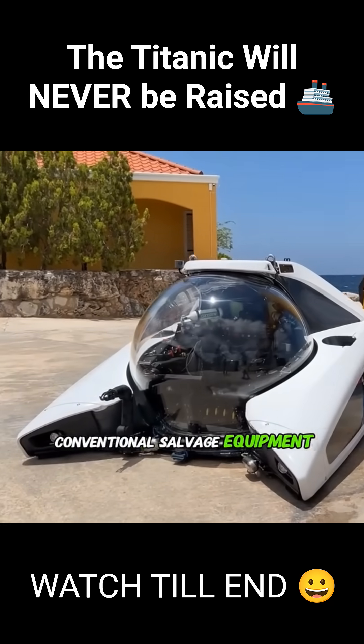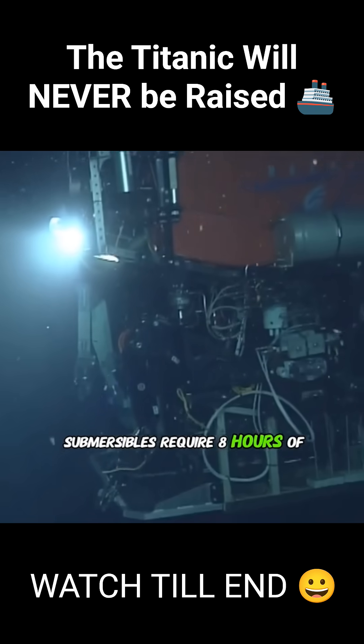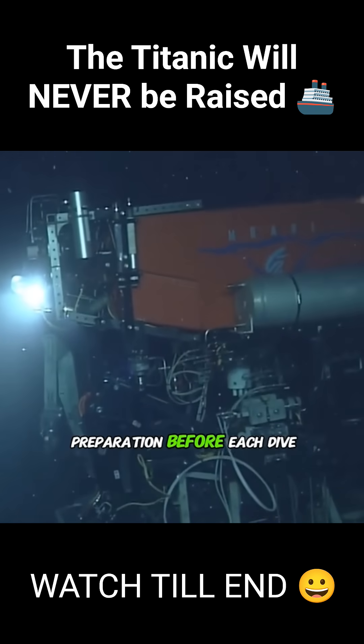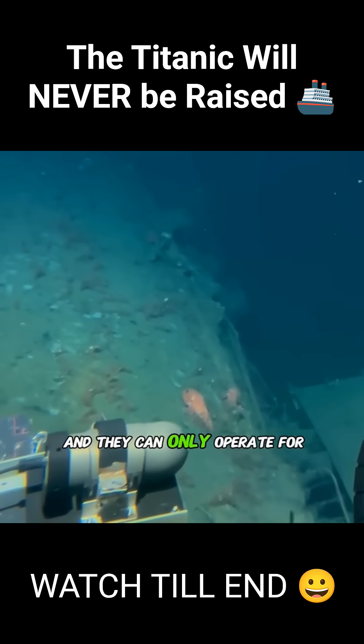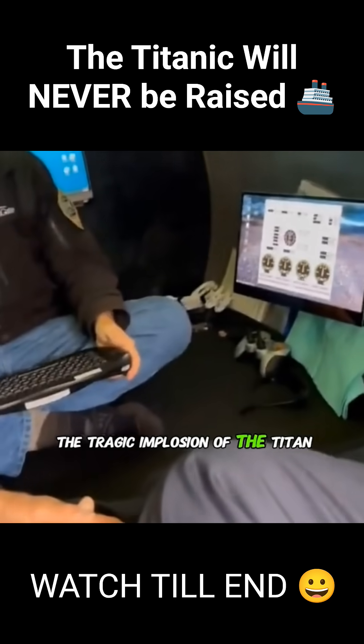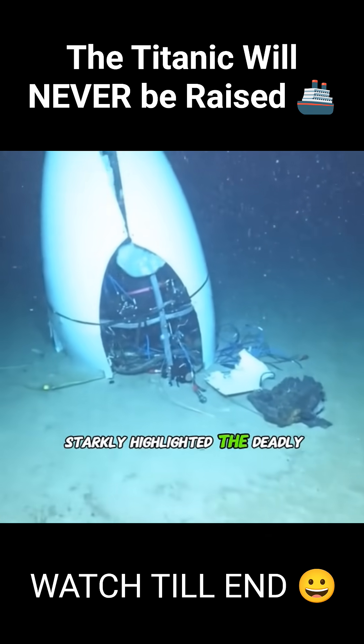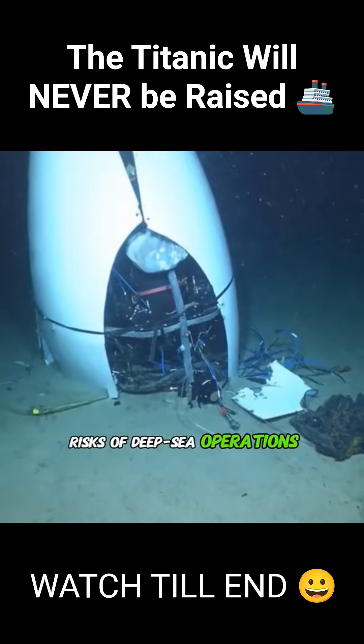Conventional salvage equipment can't even reach that depth. Even professional deep-sea submersibles require 8 hours of preparation before each dive, and they can only operate for about 3 hours at a time. The tragic implosion of the Titan submersible in 2023 starkly highlighted the deadly risk of deep-sea operations.